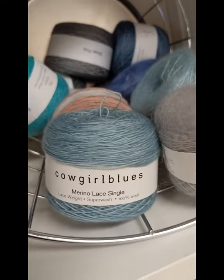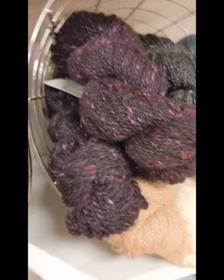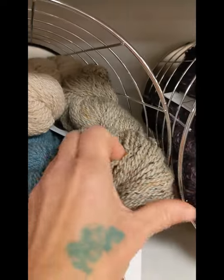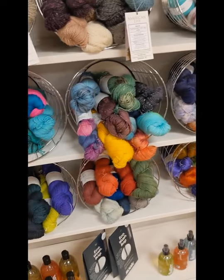Our Cowgirl Blues here. My friend Tabitha, who owns Long Island Yarn and Farm — obviously on Long Island — these are like artisan yarns, they are so pretty. A lot of other great stuff here too.